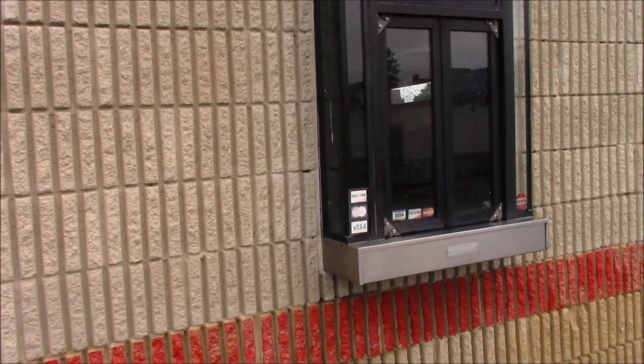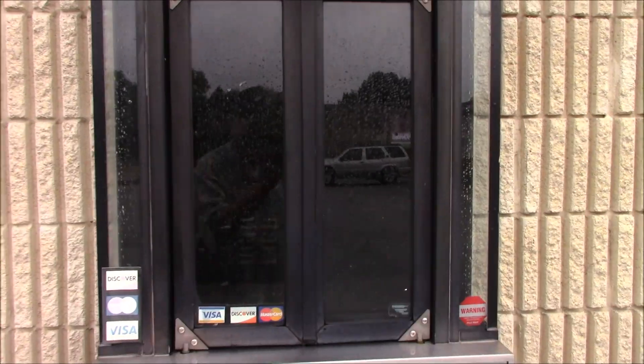I liked this Arby's — for me it was convenient because I went to the mall a lot and it was right here. Looking through the raindrops; we had another rainy morning here in Ohio.